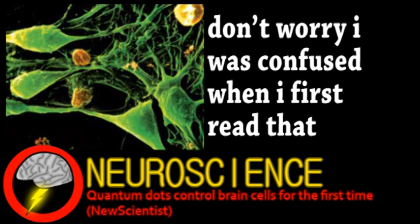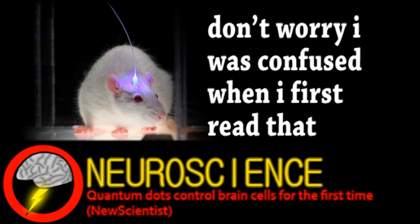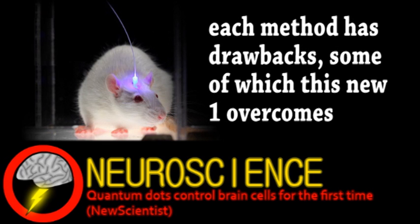There's the classic deep brain stimulation with electrodes, optogenetics — which uses genetically engineered proteins sensitive to light — and similarly, using metallic particles that heat up when exposed to a magnetic field. Back to quantum dots.